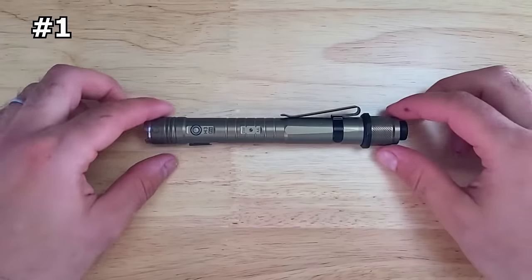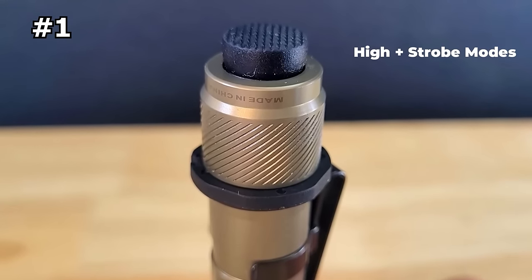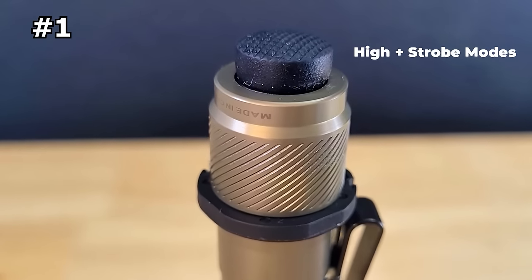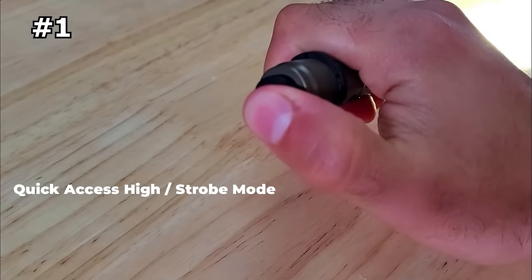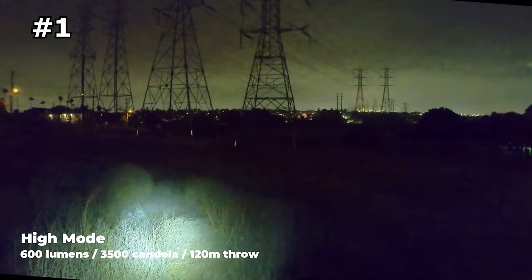The H3 Pro's side switch allows you to adjust the output from 0.5 lumens for a long-lasting moonlight mode that can run for up to 56 hours. The flashlight also has direct access to turbo and strobe modes for emergency use, along with four other brightness levels: moonlight, low, medium, and high modes, which can be easily adjusted to suit your surroundings.